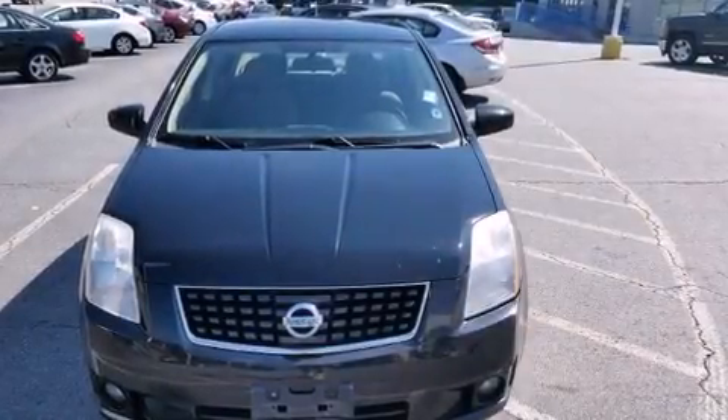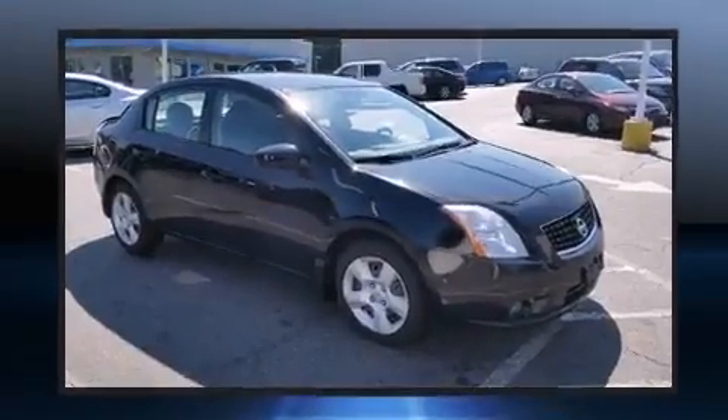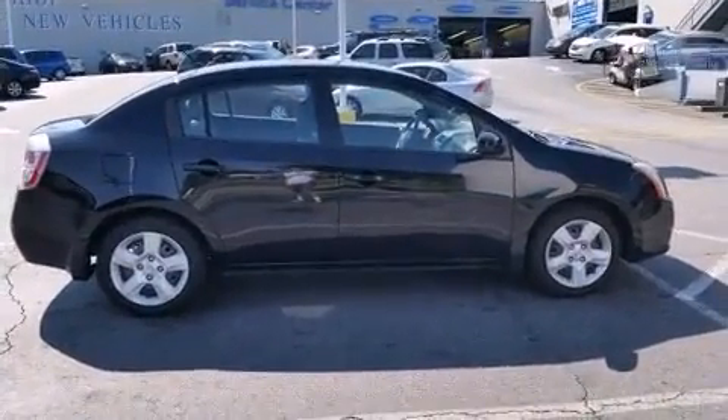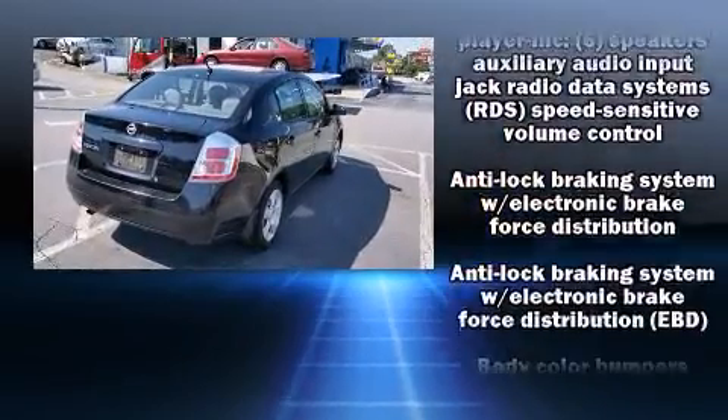You can expect a lot from the 2008 Nissan Sentra. This four-door, five-passenger sedan just recently passed the 50,000 mile mark. Smooth gear shifts are achieved thanks to the two-liter four-cylinder engine, providing a spirited yet composed ride and drive.